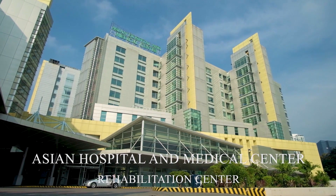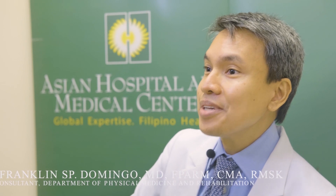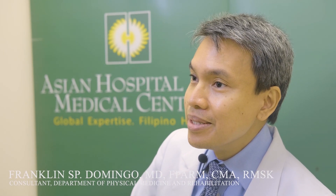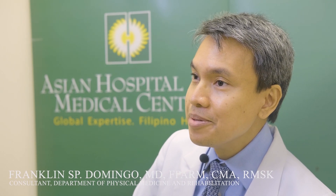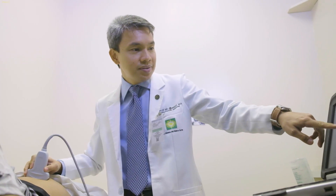I'm Dr. Franklin Domingo from the Asian Hospital and Medical Center. I started learning about ultrasound back in 2008 when Dr. Tony Bouffard came here to the Philippines and taught us at the UST Hospital. Ultrasound helps us to diagnose complicated cases as well as easy cases at the point of care. Sonosite has proven a big help by providing us clean, crisp images when we need it all the time.